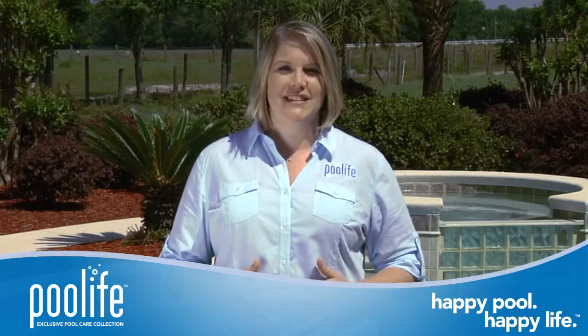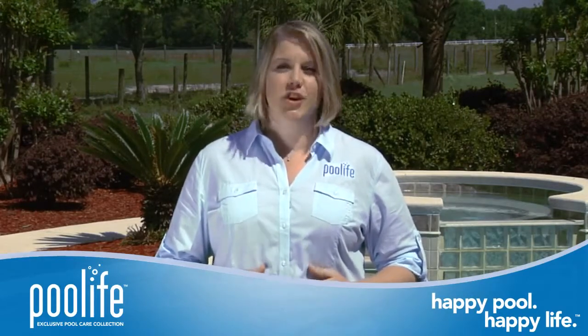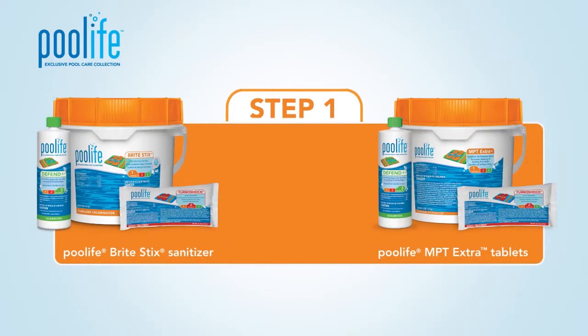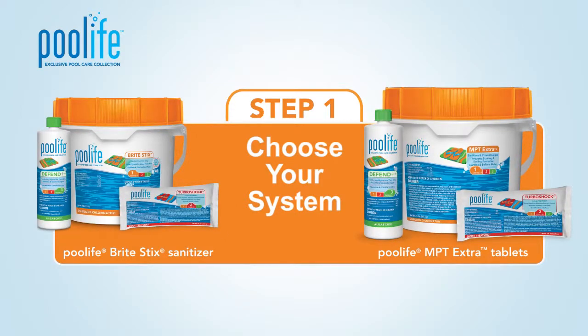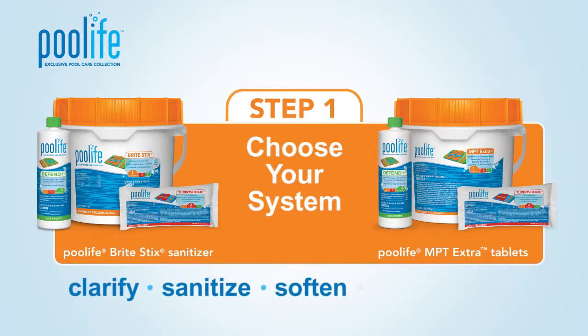With these systems, you now have access to two comprehensive programs that don't just work harder but smarter, to offer long-lasting coverage for your water. The first step in the Pool Life Premium 3-Step systems is to choose between using Pool Life BrightStick Sanitizer or Pool Life MPT Extra Tablets. Both systems are multi-pool care defense systems that will clarify, sanitize, soften, and prevent algae from building up in your water.